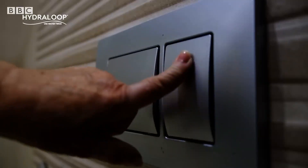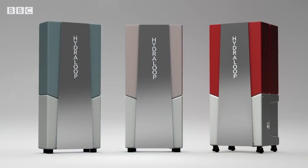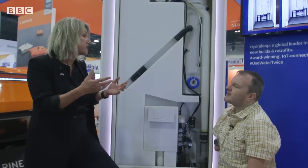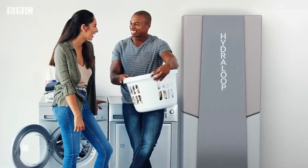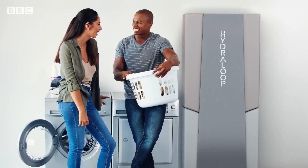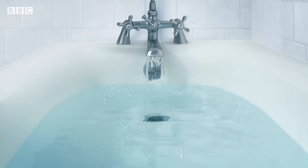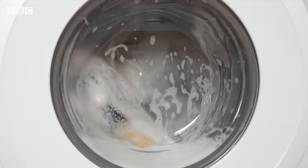Dutch company Hydroloop has created a system that recycles water within homes and businesses. Our slogan is 'be wise, use water twice.' The units treat what's known as grey water, so it can be safely used again for other purposes. Grey water is lightly contaminated water from the bath, the shower, and from the washing machine.